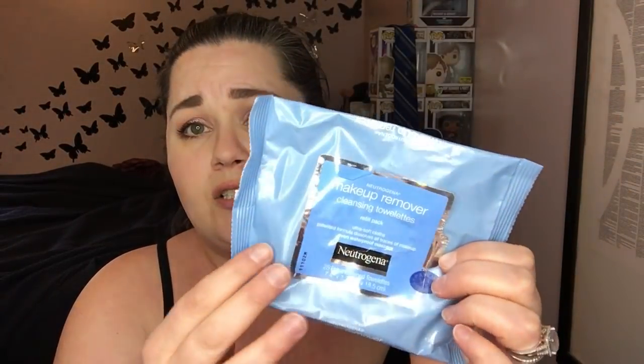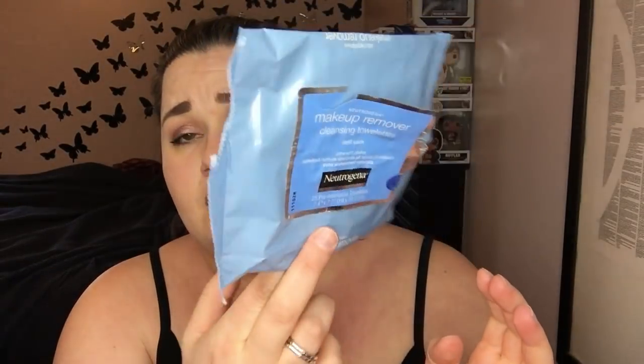Used up one of these. This is the Neutrogena Makeup Remover Cleansing Wipes — these are my absolute favorites. I have those in every single empties video I do.